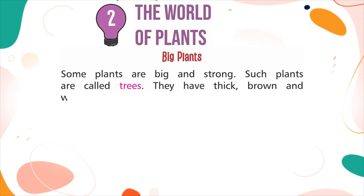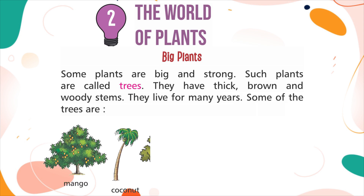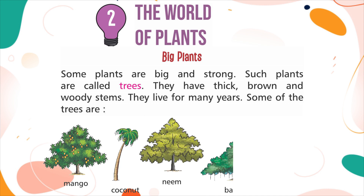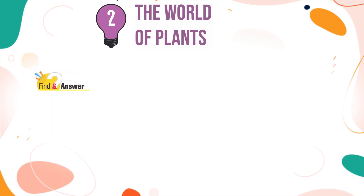Trees have thick, brown and woody stems. They live for many years. Some of the trees are: Mango, Coconut, Neem, Banyan, and Apple. Find an answer: What is the thick stem of a tree called?